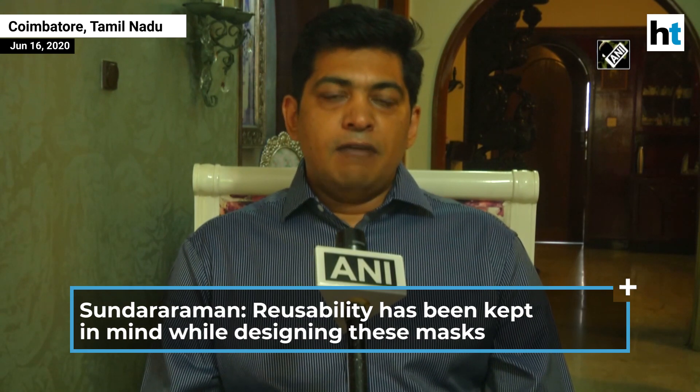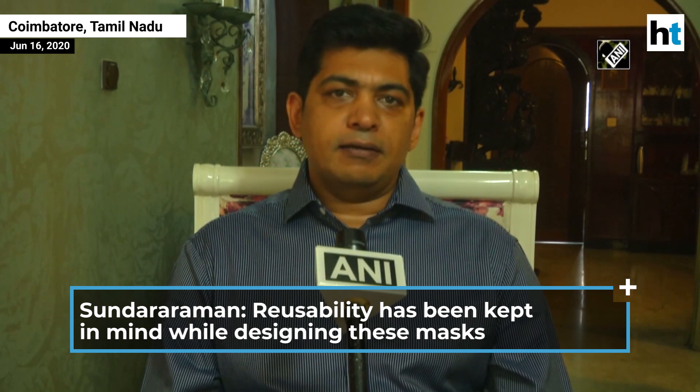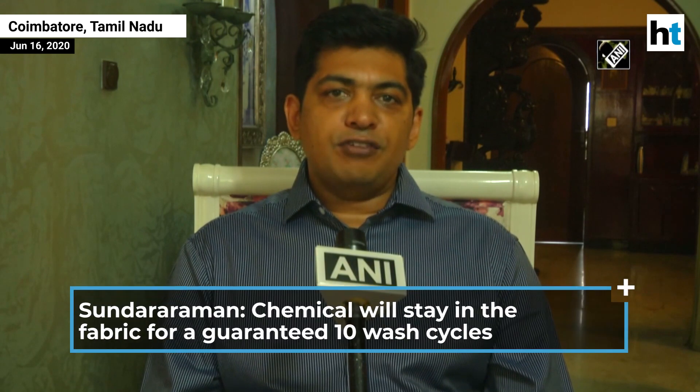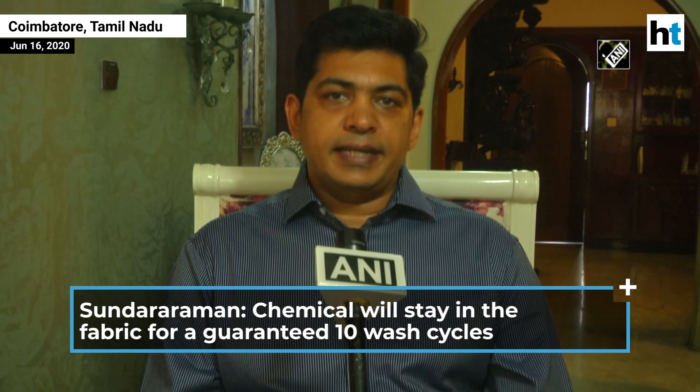The antiviral treatment that we give on the mask is particularly engineered so that reusability is kept in mind. We add a very high concentration and use special embedding technologies inside the fabric that allow the chemical to stay in the fabric for a guaranteed 10 wash cycles.